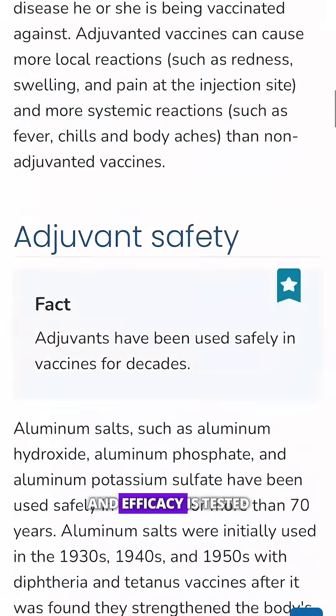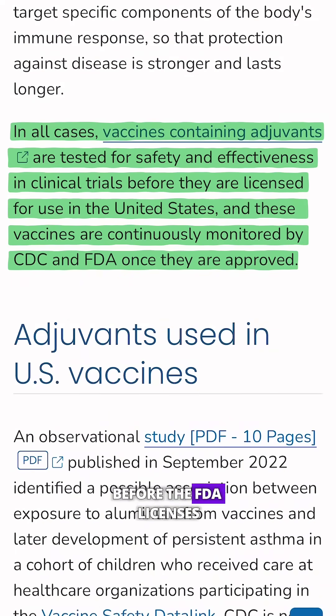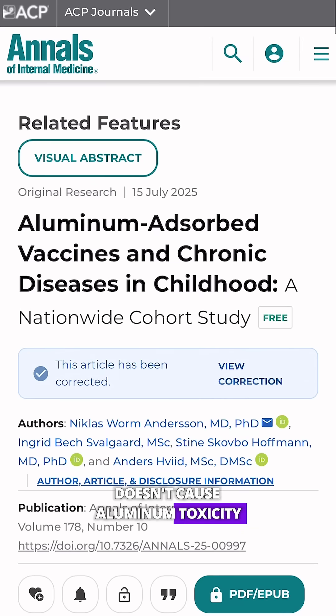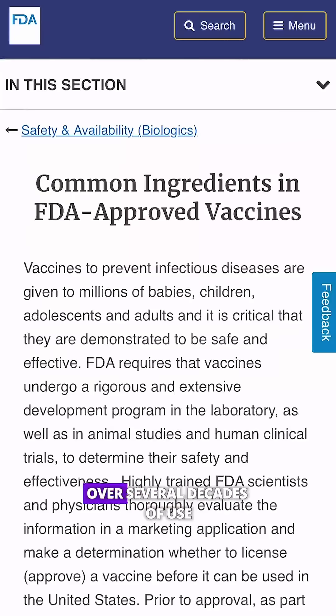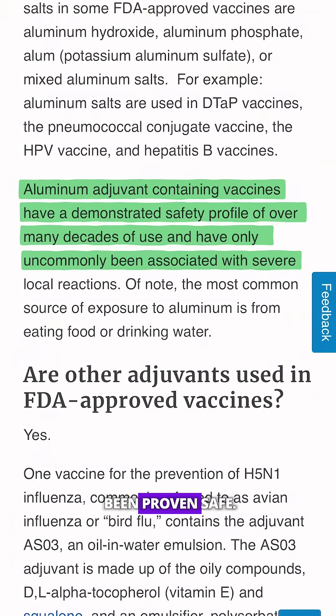Every vaccine's safety and efficacy is tested in animal studies and human clinical trials before the FDA licenses it for public use — and that includes all vaccines using aluminum. A growing body of research has found aluminum in vaccines doesn't cause aluminum toxicity or other adverse outcomes. Over several decades of use, vaccines containing aluminum have been proven safe.